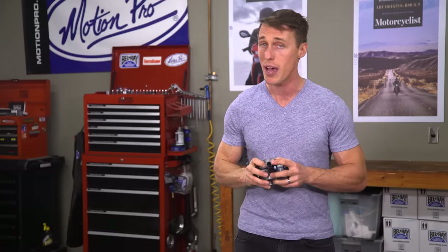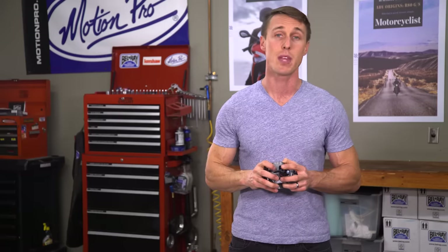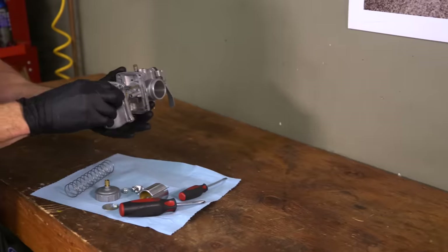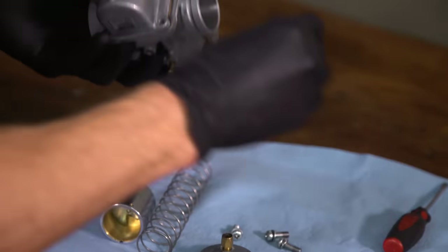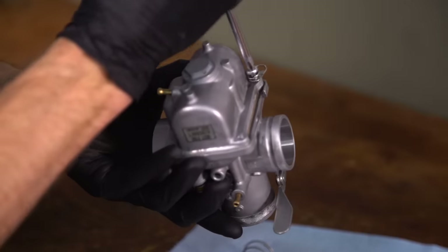That being said, if you do have any problems, you're not likely going to be able to fix it on the side of the road, and replacement parts like a new fuel pump or throttle position sensor are expensive. Meanwhile, carburetor parts are relatively inexpensive, and these things are simple enough that you can work on them at home with basic tools. Unfortunately, if your bike does have carburetors, you will end up working on them — and while the work itself isn't usually that difficult, it is time consuming and inconvenient.